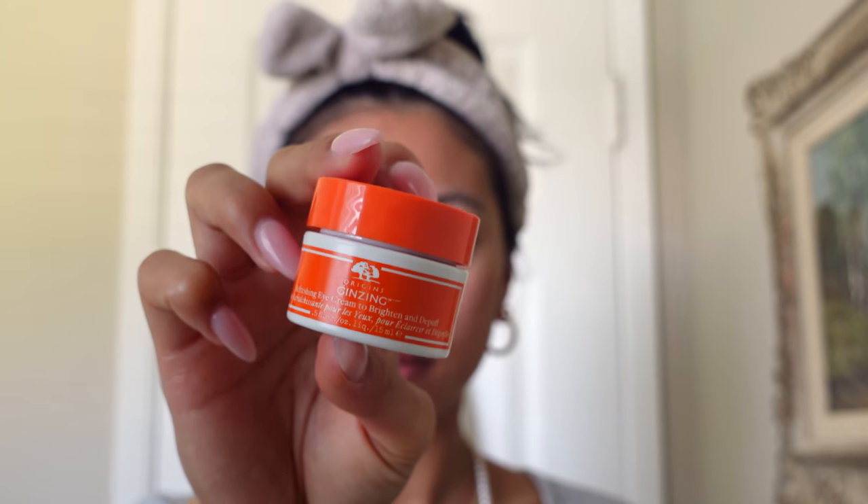Then I'm using the Origins Ginseng Refreshing Eye Cream. This eye cream is one of my favorites of all time. I really prefer it during the day because it has a brightening effect, really helps to hydrate my under-eye area, and looks really great underneath makeup as well.